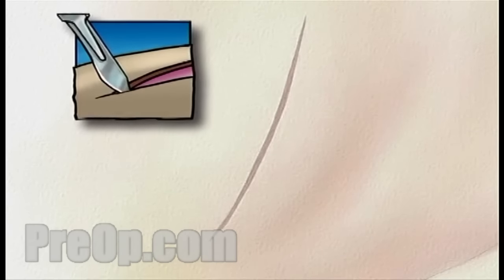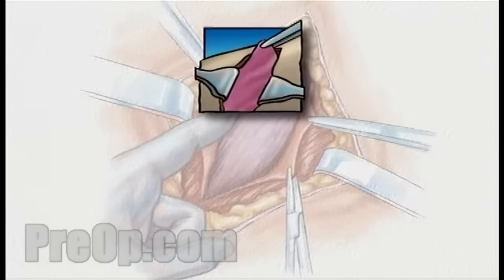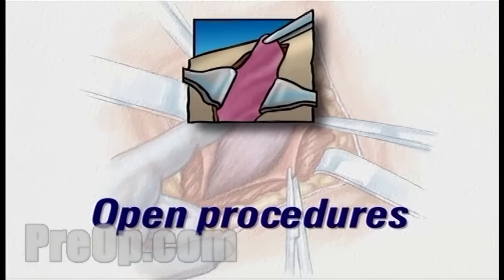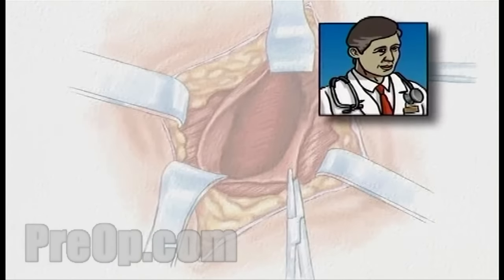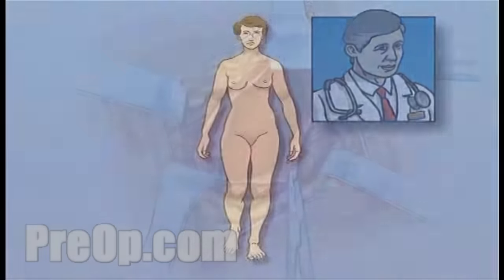Surgical procedures performed by making an incision large enough to expose the entire operative area are called open procedures. Your doctor believes that your medical condition and overall state of health make you a good candidate for a less intrusive laparoscopic surgery.